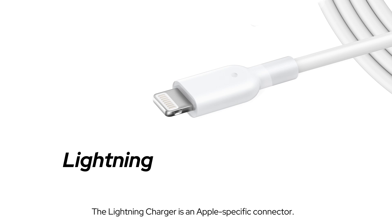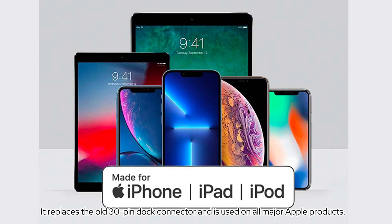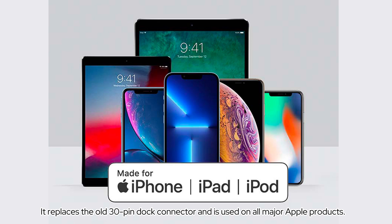The Lightning charger is an Apple-specific connector. It replaces the old 30-pin dock connector and is used on all major Apple products.